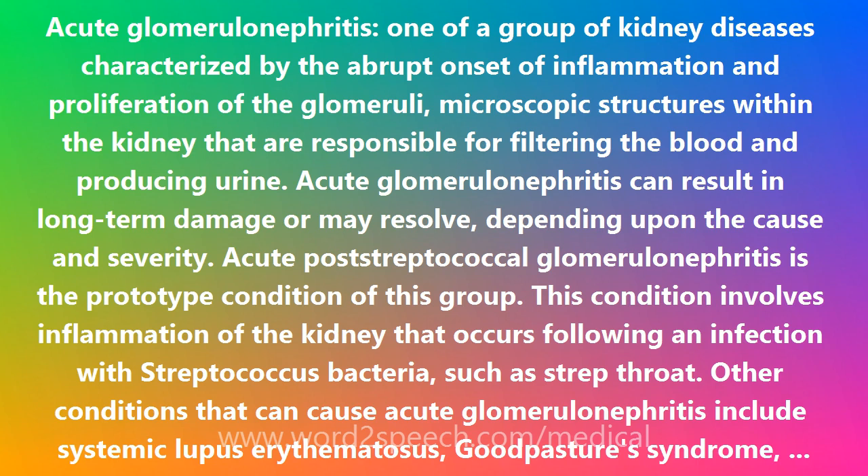Symptoms and signs of acute Glomerulonephritis include: the condition is often accompanied by hypertension, edema, swelling, and salt and water retention.